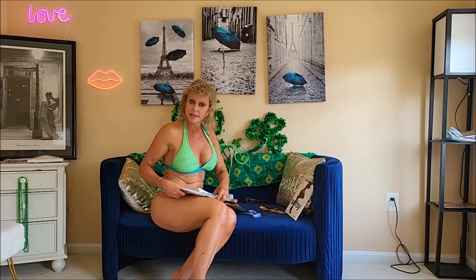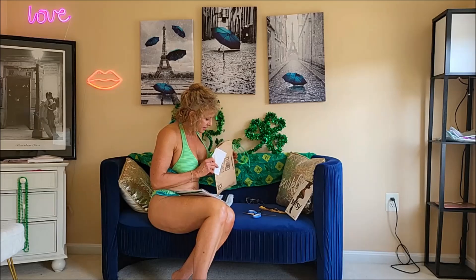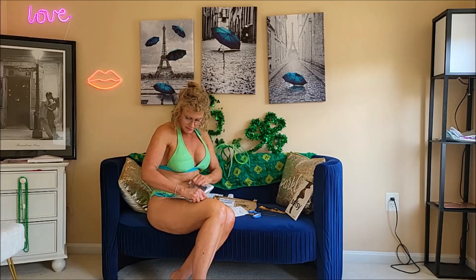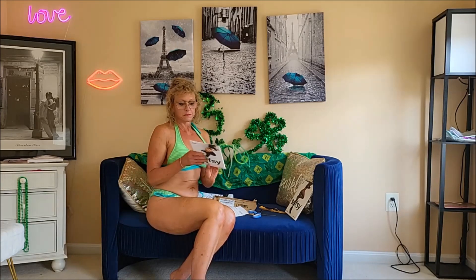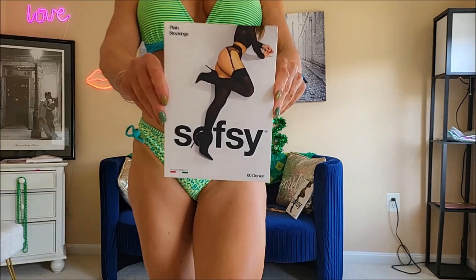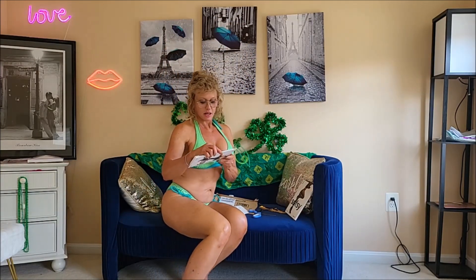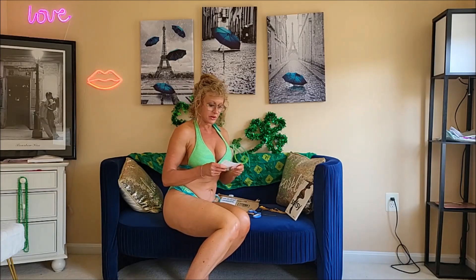This one does have a note. Looks like more Saucy Stockings. These ones are 60 den and they are Soft Sea thigh-high stockings — Mulberry Two. So two pairs of stockings. Let's see what the note says.